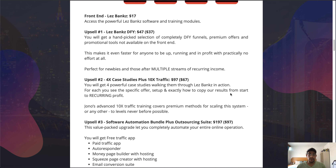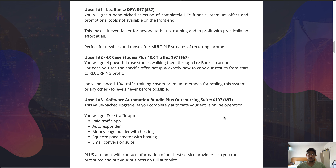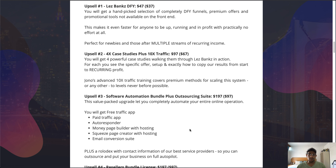Upsell number two is four case studies plus 10x Traffic, at $97 with a downsell of $67. Here you get four powerful case studies walking you through LessBanks connections — for each specific offer, how to set it up and how to copy their results from start to recurring profit. Also included is Jono's advanced 10x traffic training covering premium methods for scaling this system. Upsell number three is the Software Automation Bundle plus Outsourcing Suite at $197 with a downsell of $97. Here you get a free traffic app, a paid traffic app, an autoresponder, a money page builder with hosting, a squeeze page creator with hosting, and an email conversion suite.